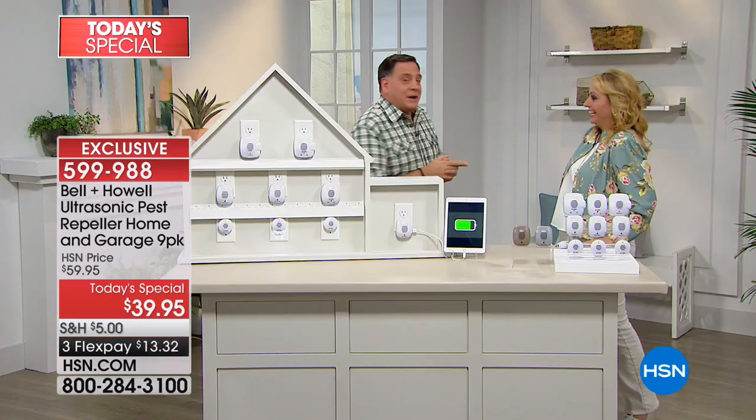If you've got pets, you don't want chemicals sprayed around. My daughter and I are allergic to pretty much everything — we're very sensitive and don't like the chemicals. I have pest repellers in my kitchen, bedroom, bathroom, everywhere in the house, the attic, and the garage.